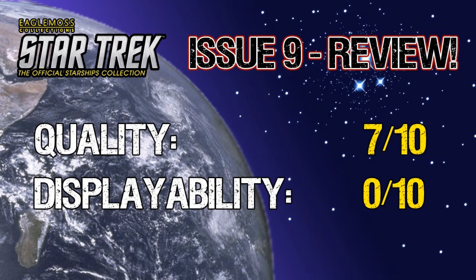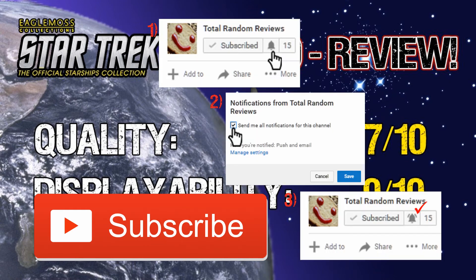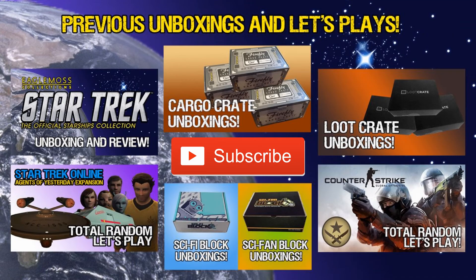All righty everybody, thank you for watching the video. If you liked it, give it a thumbs up; if you don't, give it a thumbs down. Please click on the subscribe button if you want to see more of my content. Also make sure you click on the bell next to the subscribe button and turn on notifications so you'll know whenever my videos get uploaded and don't miss any of them. If you like my content and want to see more, please check the videos and links on the screen right now. I do a lot of unboxings for Loot Crate, Sci-Fi slash Fan Block, the Firefly Cargo Crate, and I do Let's Plays for Star Trek Online and Counter-Strike. Thanks again for watching — see y'all next time.